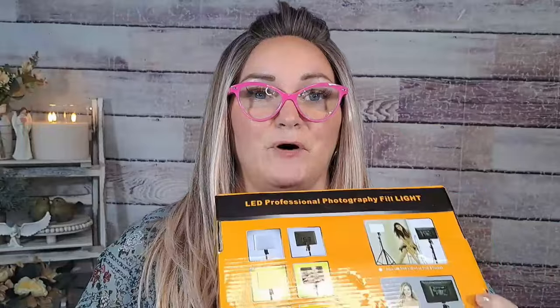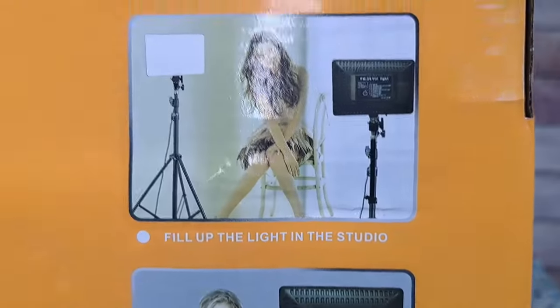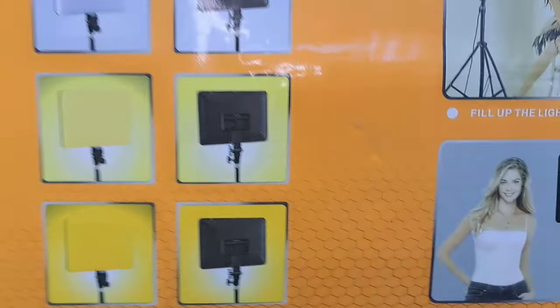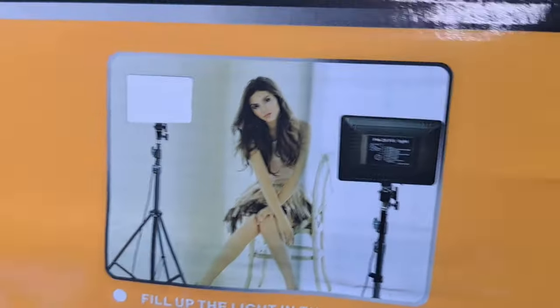Next is this fill light — $12.39. I have a ring light and two fill lights already, but I thought maybe I'd add another fill light in the back. If you do any type of filming or take a lot of pictures at home of your grandkids or kids, check out Temu — they have backdrops, fill lights, and all kinds of photography accessories so you can take professional-looking photos right at home.